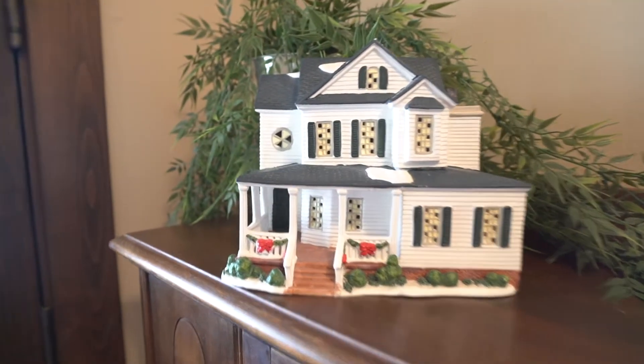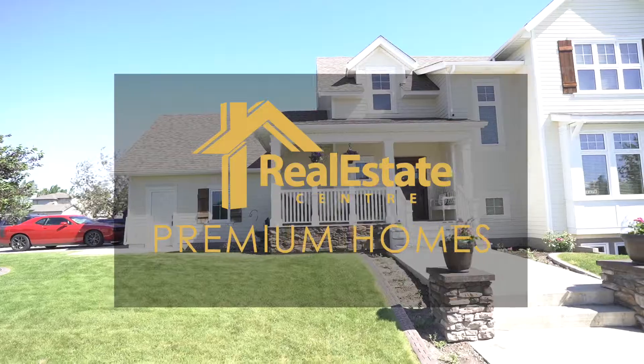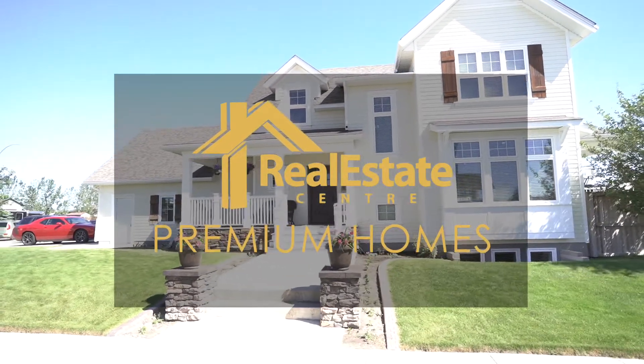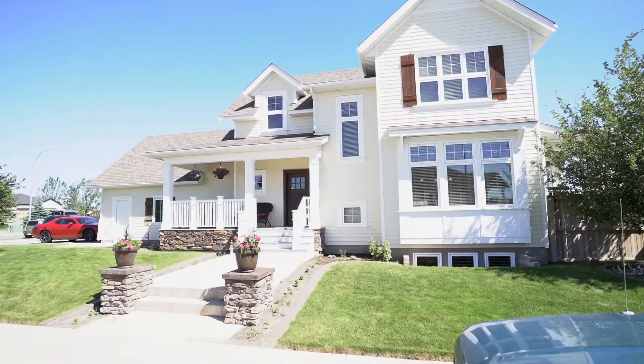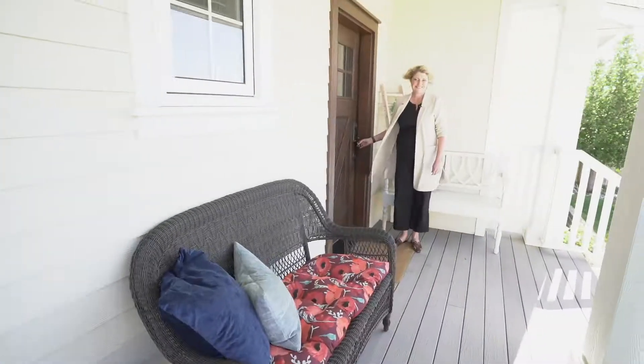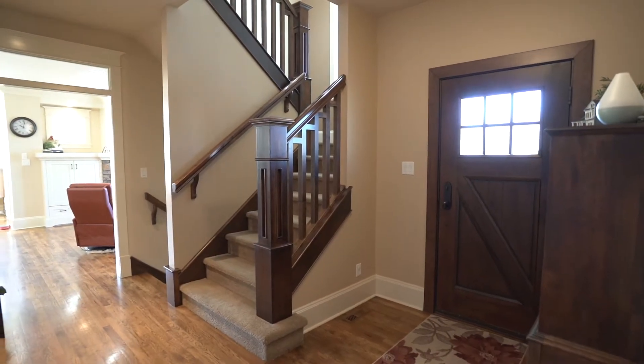A modern farmhouse and the convenience of a small town with close proximity to the city. Hi, I'm Karla Perch and today I want to welcome you to your dream home in the desirable community of Cottonwood.